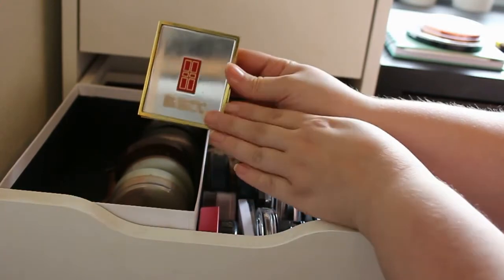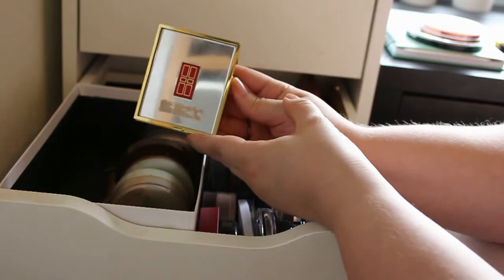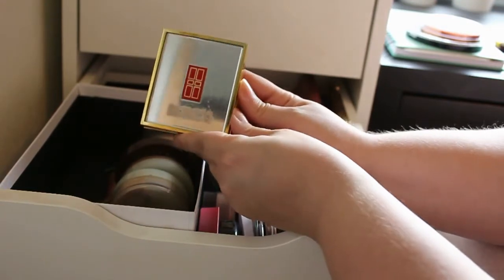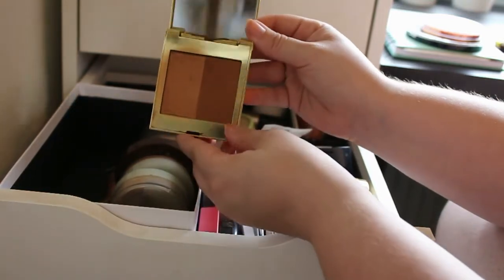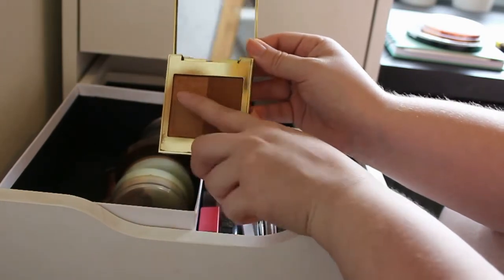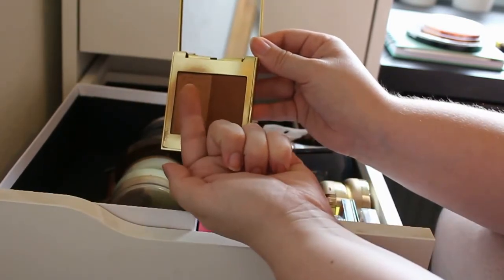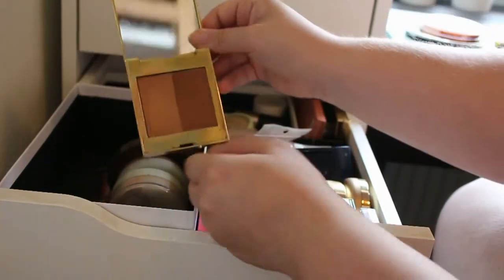And the next one is my most used and loved palette in my bronzer section. This is my Elisabeth Arden bronzer and this is such a gorgeous color. This one is the one I've used the most and as you can see it is such a pretty color. I really, really love this one, so it's definitely going to stay.